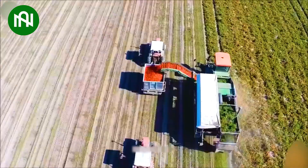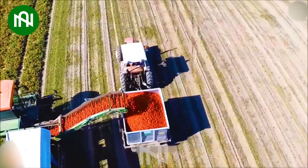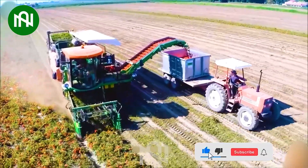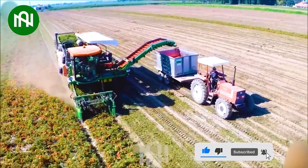This efficient machine showcases the pinnacle of agricultural innovation. Its precision and speed are truly impressive, marking a significant leap from traditional methods.